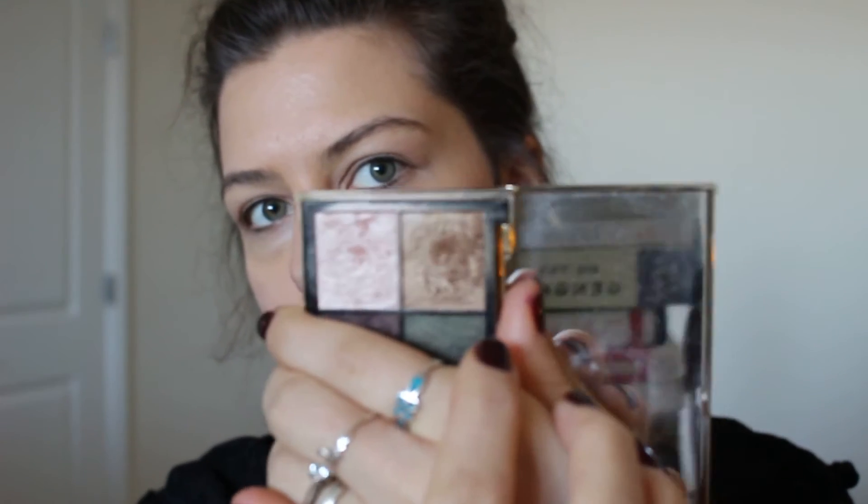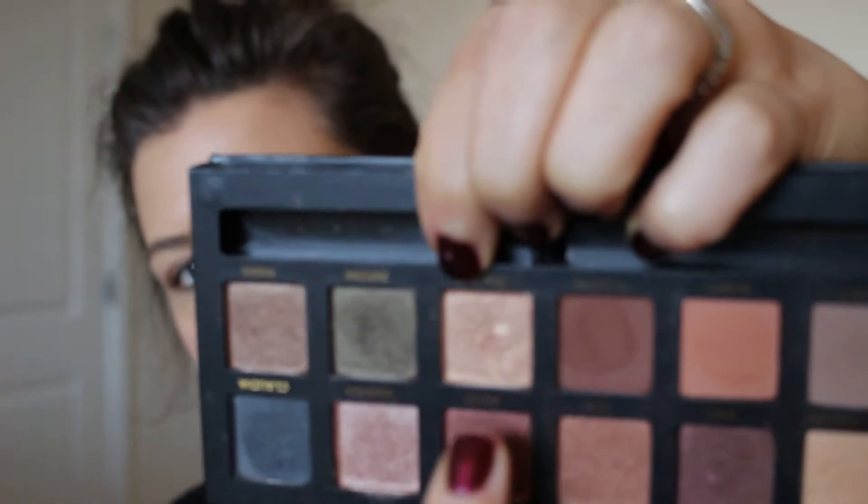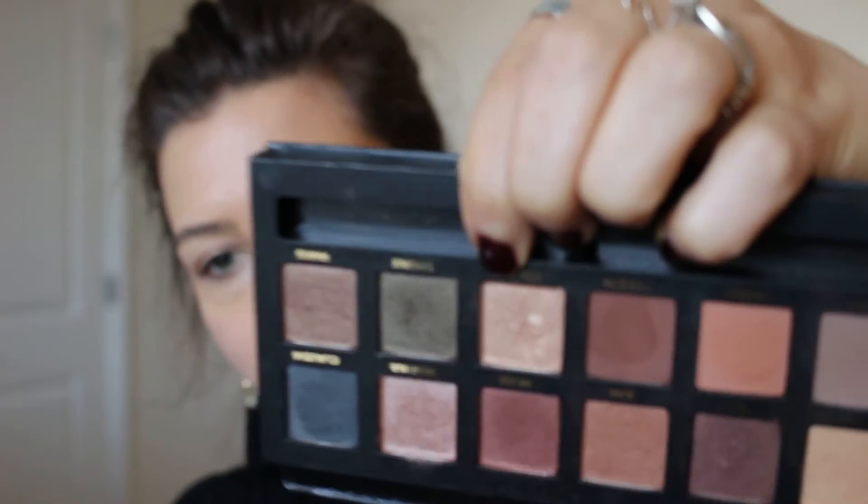I'm going for a gold eye and there are a few ways to choose a gold. When you think of gold you might think of a beautiful 24 karat yellowy gold, but I'm going for more of a champagne tone. If you're more fair, go for something that's more champagne or beige with a gold or silver shimmer shot through it. If you have a deeper skin tone, go for those rich 24 karat golds - they'll really pop against your skin.